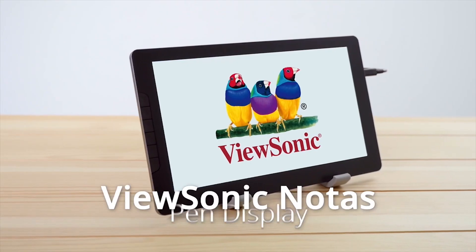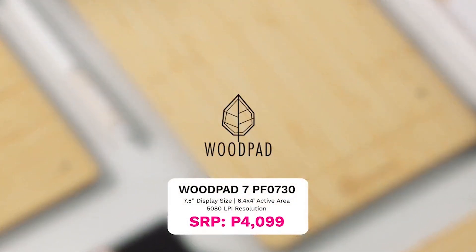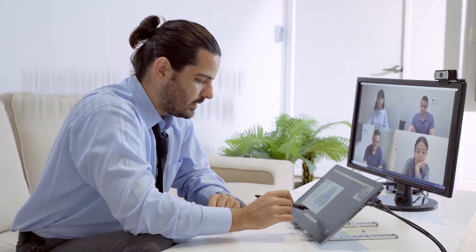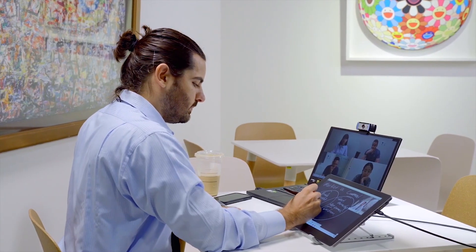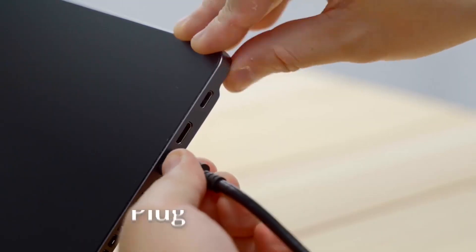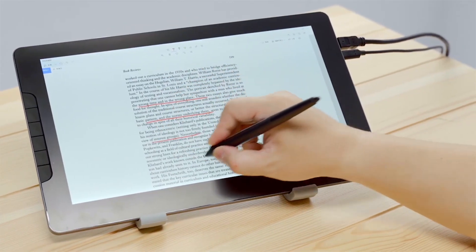Getting straight to business: ViewSonic has launched the NoticePen Display and WoodPad Paper to enhance the distance learning experience. The NoticePen Display is the thinnest 13.10-inch pen display — essentially a portable whiteboard with a matte LCD finish. It comes with a battery-free pen featuring 8192 pressure levels and a 60-degree tilt angle, giving teachers a natural writing experience.